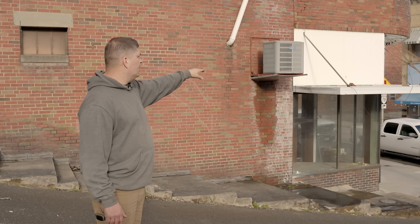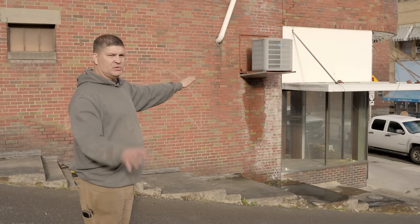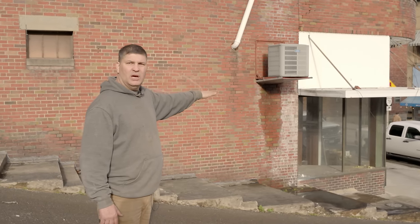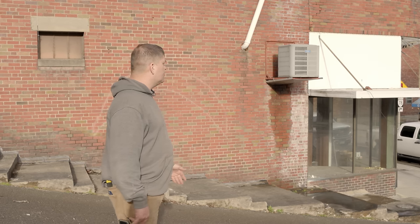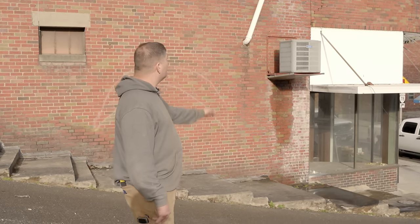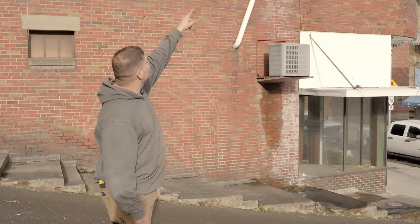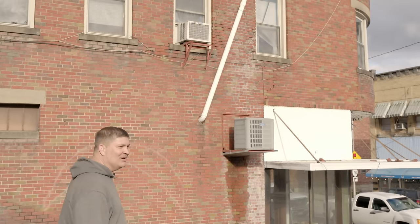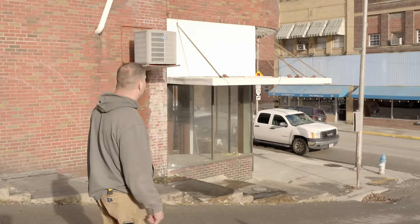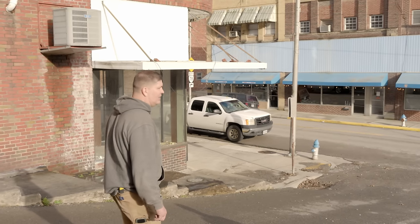If you look at the awning here, that's also original to the building. We think maybe because there was a hotel next to us, that this was the bus stop — that's what the original reason for that was. It does cover up some of the architectural parts of the building, but currently it's also protecting people from getting hit in the head with bricks. So we're going to keep that up just for a little while and then have it remade.